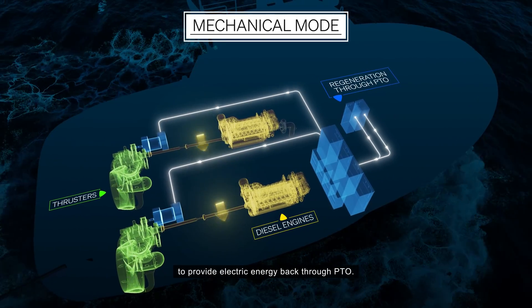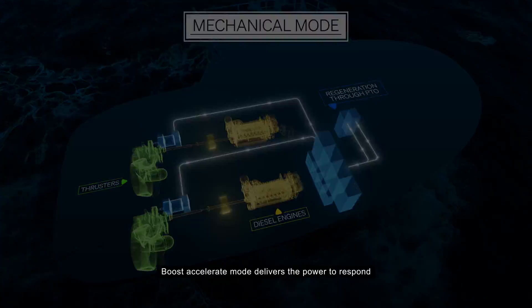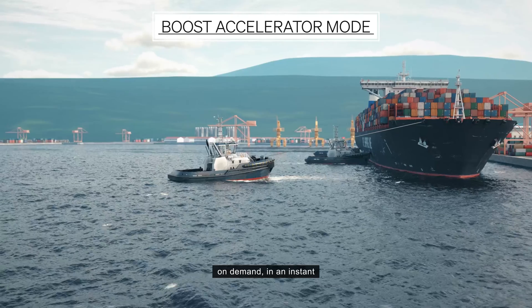Mechanical mode utilizes both combustion engines, shifting from idle to maximum speed to provide optimized propulsion, with the added ability to provide electric energy back through PTO.